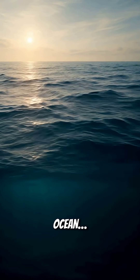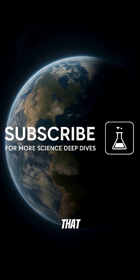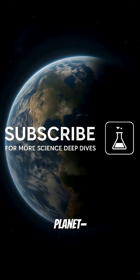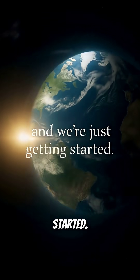So the next time you look at the ocean, remember there might be another ocean buried hundreds of miles below. If you love discoveries that shake up our understanding of the planet, subscribe now. There's a whole other world down there, and we're just getting started.